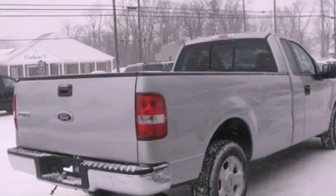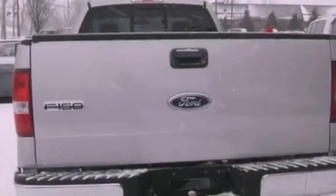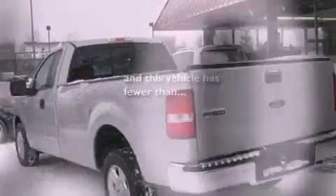Also included are a passenger side vanity mirror, an engine immobilizer theft deterrent system, an anti-lock braking system, and a passenger side airbag. This vehicle has fewer than 75,000 miles on the odometer.